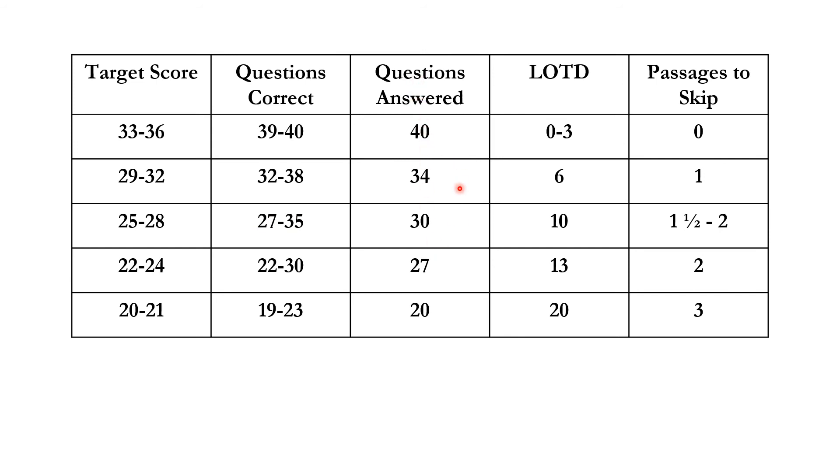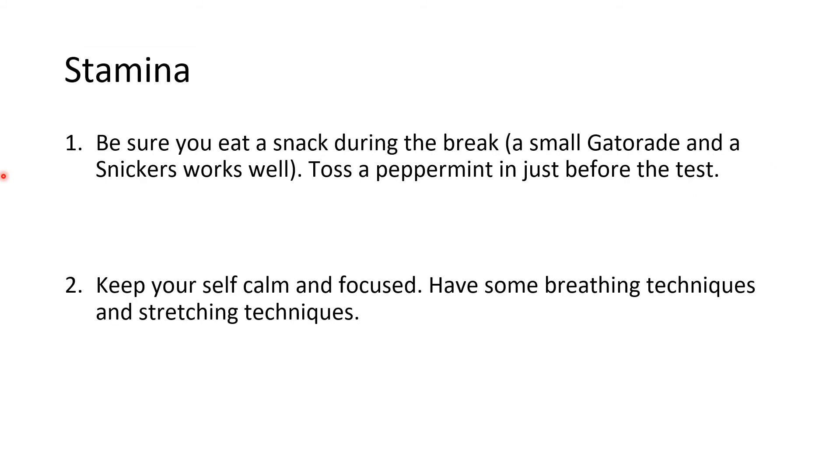If you made a 22 to 24 on your last test, shoot for a 25 to 28 on this test. To get that, you need about 27 to 35 questions correct — a big range due to score variation. You're going to get about 30 answered, use a letter of the day for 10 guesses, and skip one and a half to two passages. If you're looking for a 36, you can't skip any passages. For a 29 to 32, you can skip one passage.